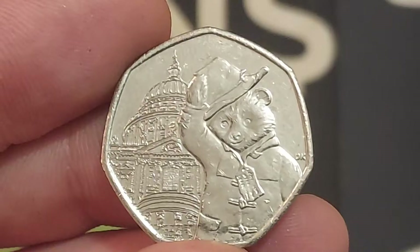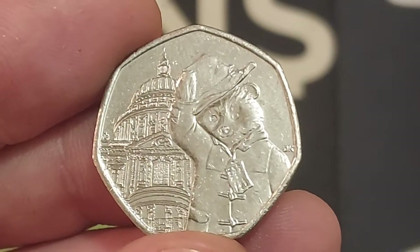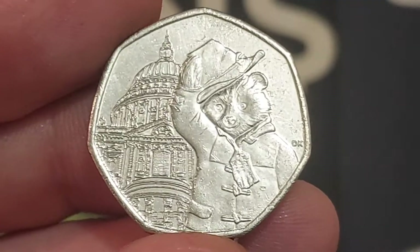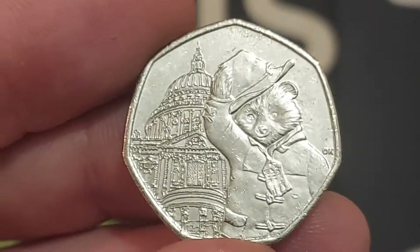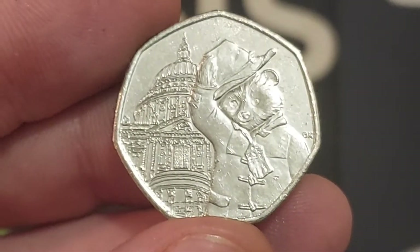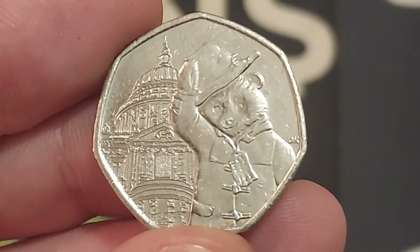The coin that Elle has managed to find whilst we were out this afternoon is the Paddington outside St Paul's Cathedral — Crazy Eyes Paddington, as we like to call him. One of four different Paddington designs released for circulation: two in 2018, Paddington at the station and Paddington at Buckingham Palace. This one is one of the 2019 versions — St Paul's Cathedral on the screen now — along with Paddington outside the Tower of London.